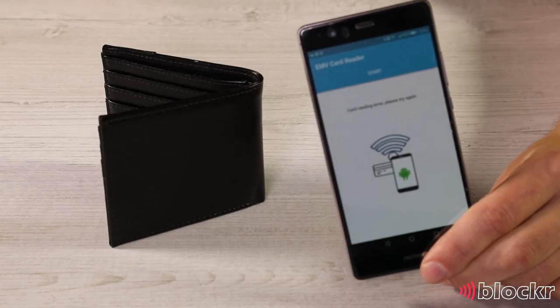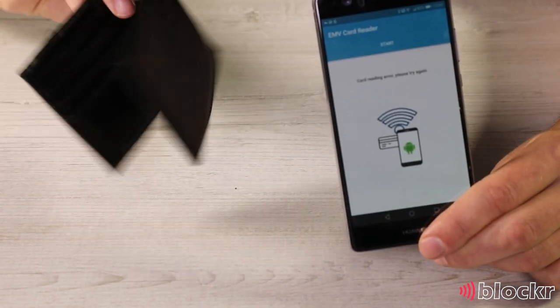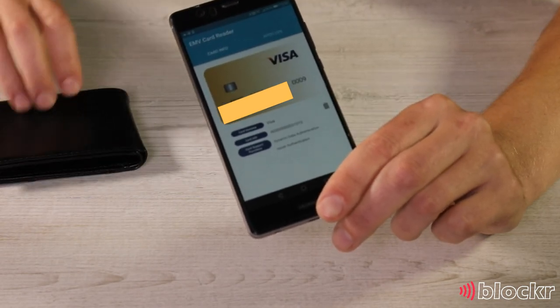Let's look at the first way that your card details might be stolen, and that's by using a mobile phone. With the right app installed, it's possible for your card details to be read by a mobile phone. If you leave your purse or wallet on a table or in your back pocket, you might be at risk. Can you see how quickly card details can be read?